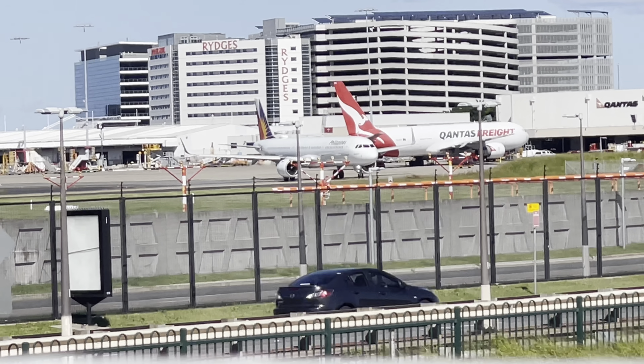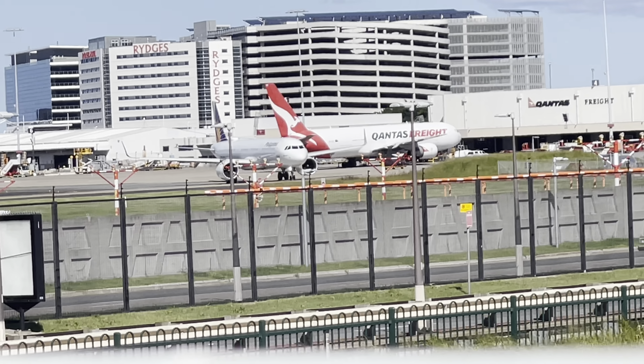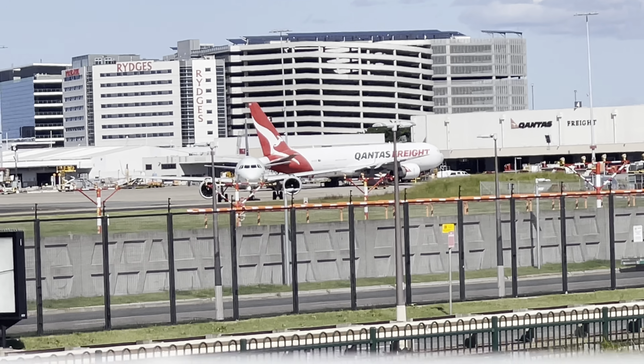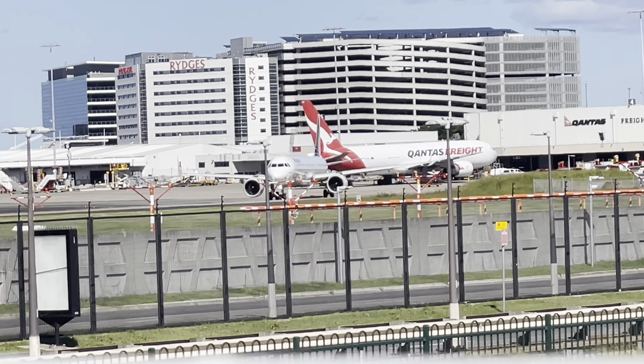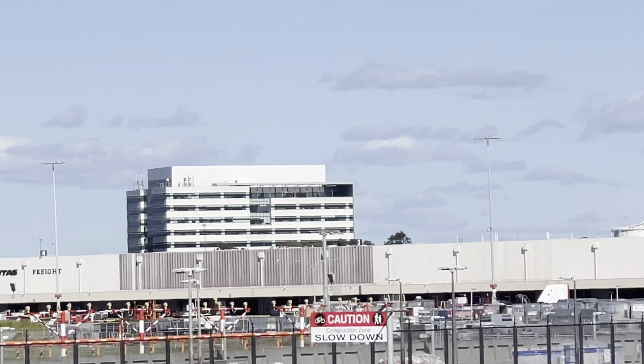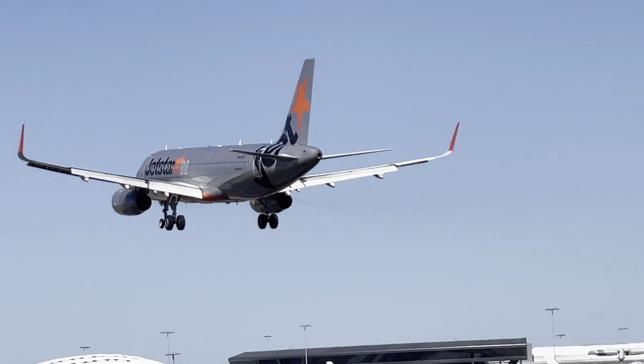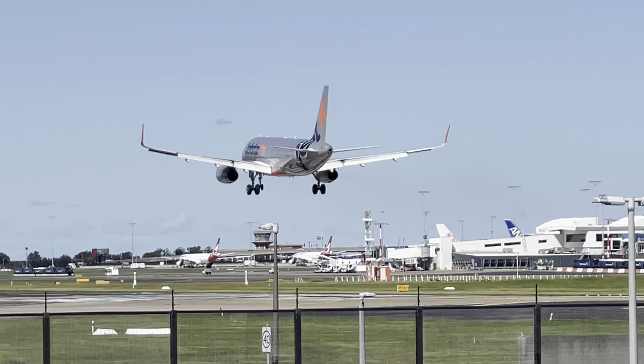This is a Philippine Airlines A321neo takeoff — a beautiful new A321neo flying to Manila. Here's an A320 JetStar — that was an A320 JetStar.